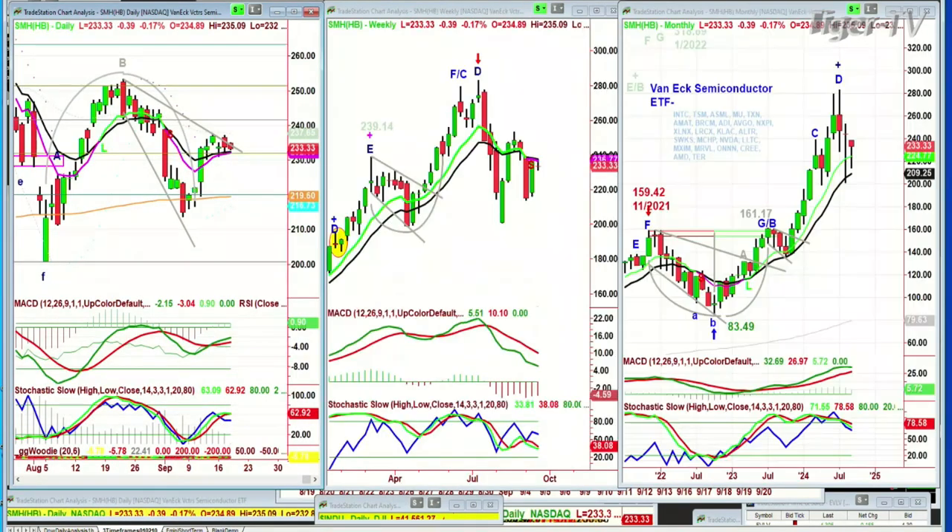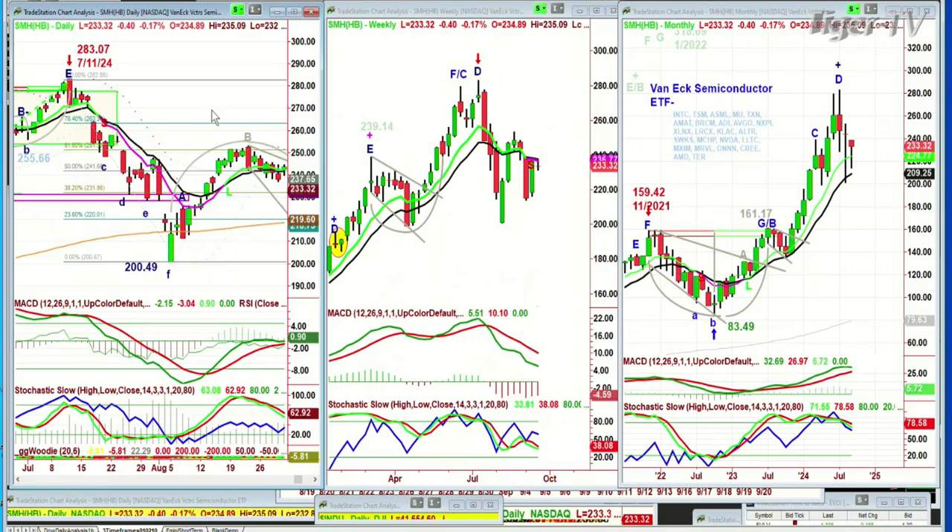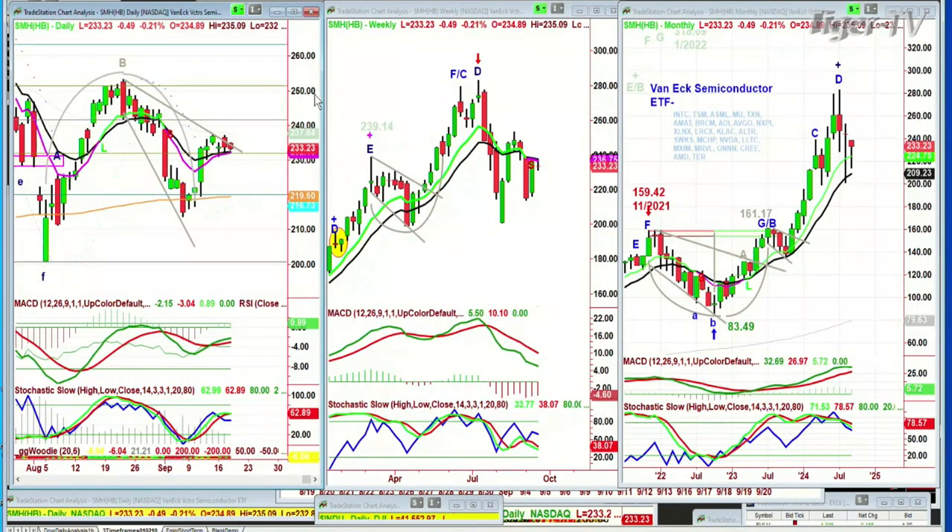Let's do the SMHs because that's really important — where the SMHs go, generally the market is going to go. The SMHs have not even gone close to testing the last high back around 252 on the 19th, and the all-time high of 283.07 made July 11th of this year. We're at 233 — about 50 points, roughly 20% away. That's going to be quite a challenge for them. I do believe where the SMHs go, you've got to keep that in mind because that's always a clue to say the market at some point will follow.